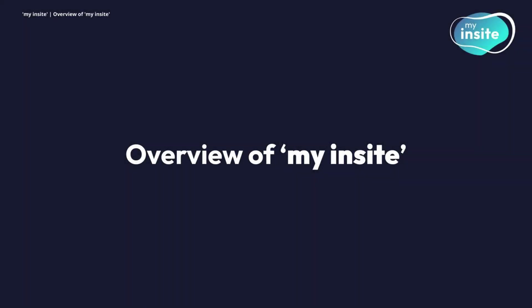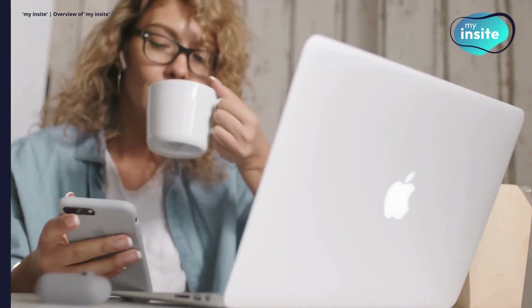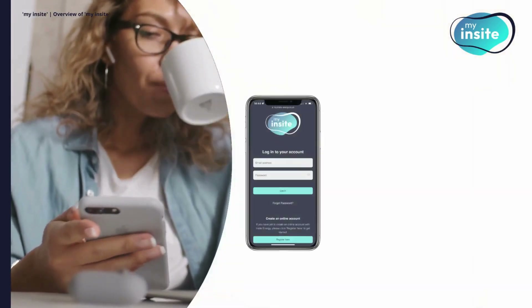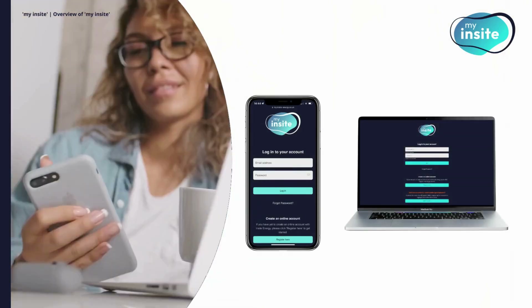With My Insight, you can quickly set up your account and start managing your energy usage right from your smartphone, computer or any other internet-connected device. You can keep track of your energy balance and make sure you're never out of credit by topping up online whenever it's convenient for you. For a hands-off approach, you can set up automatic top-ups, making sure you're always covered.